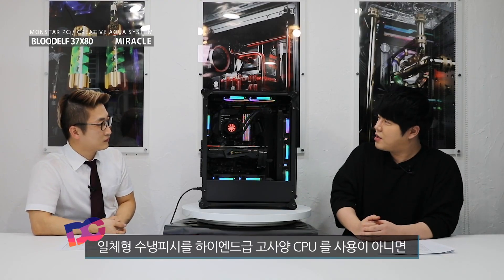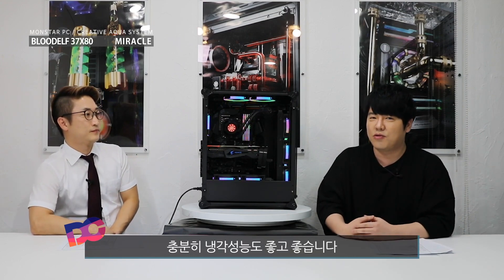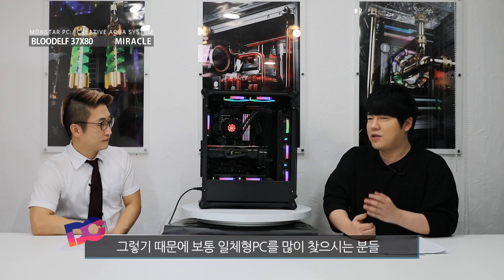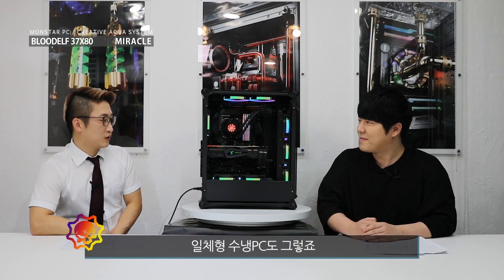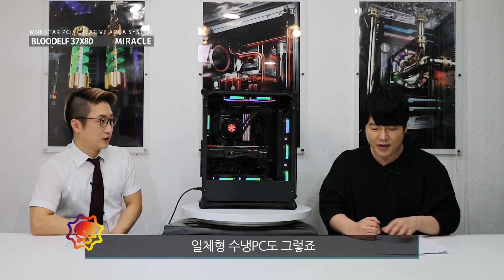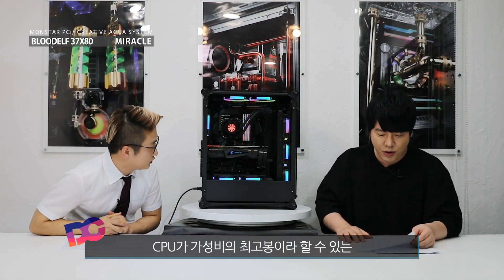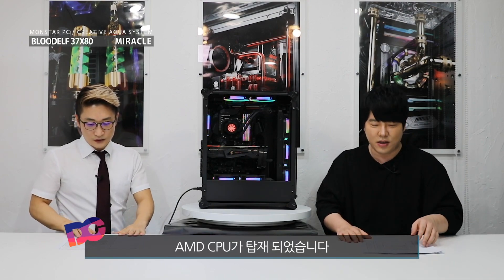일체형 순형 PC도 엄청나게 하이엔드급 고사양 CPU를 쓸 수 있고 냉각성능도 좋습니다. 보통 일체형 PC를 많이 찾으시는 분들은 학생분들이 많이 찾으시죠. 이 제품도 아주 가성비 좋게 출시되는데 이번에 CPU가 가성비의 최고급으로 할 수 있는 AMD CPU가 탑재되었습니다.